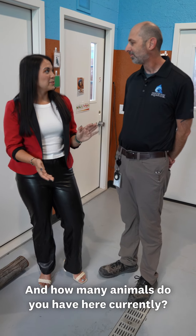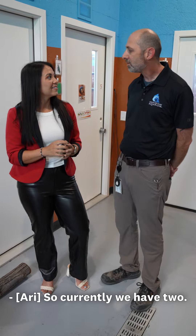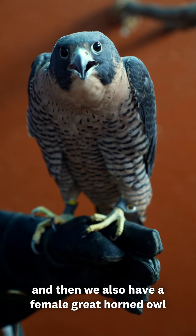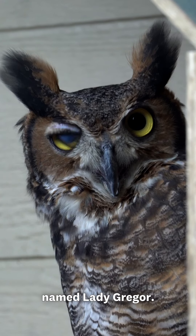That's incredible. And how many animals do you have here currently? So currently we have two — we have a young peregrine falcon named Pepper, and then we also have a female great horned owl named Lady Gregor.